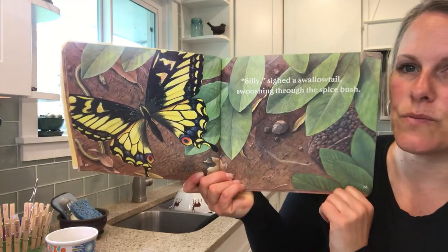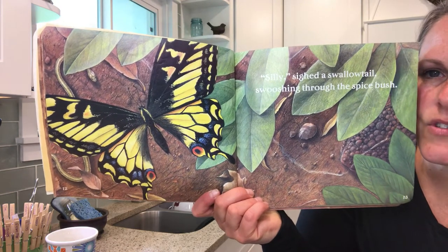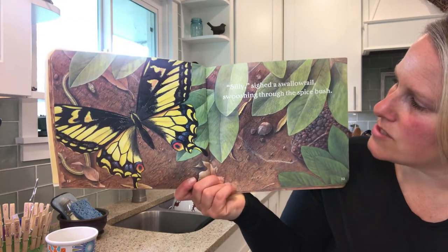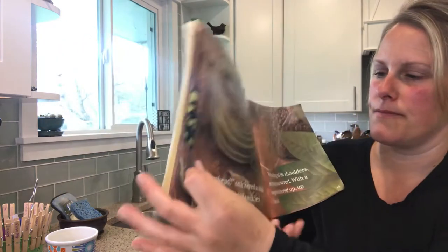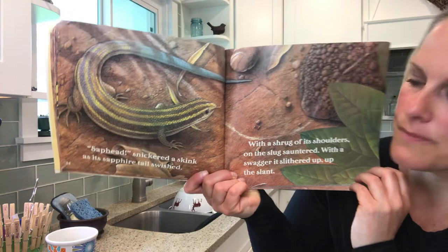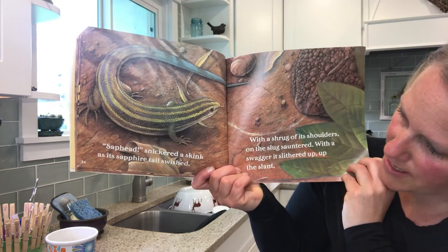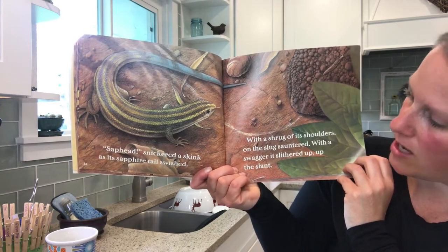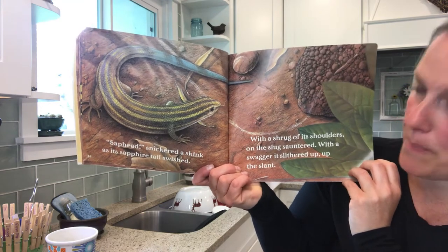Look at that beautiful swallowtail. Do you see the S shape or one of the other animals? Silly, sighed a swallowtail swooshing through the spice bush. Sap head, snickered a skink, and its sapphire tail swished. With the shrug of its shoulders, the slug sauntered. With a swagger, it slithered up, up the slant.